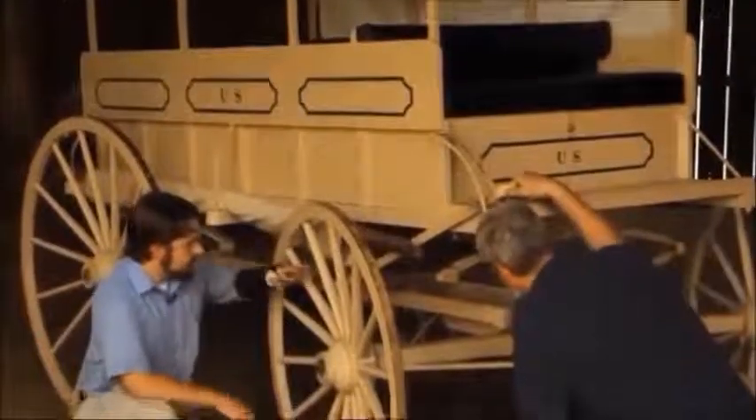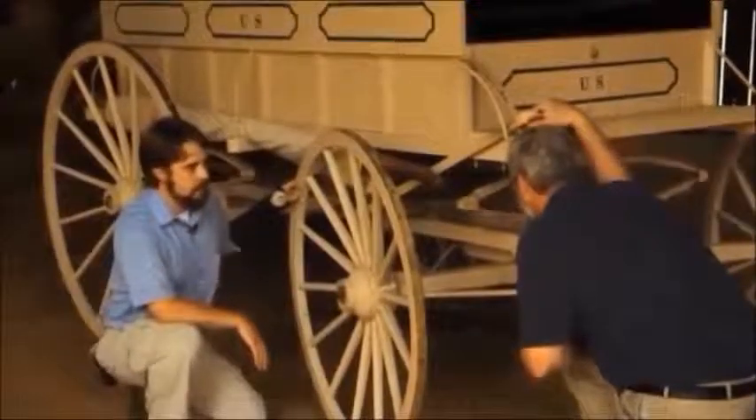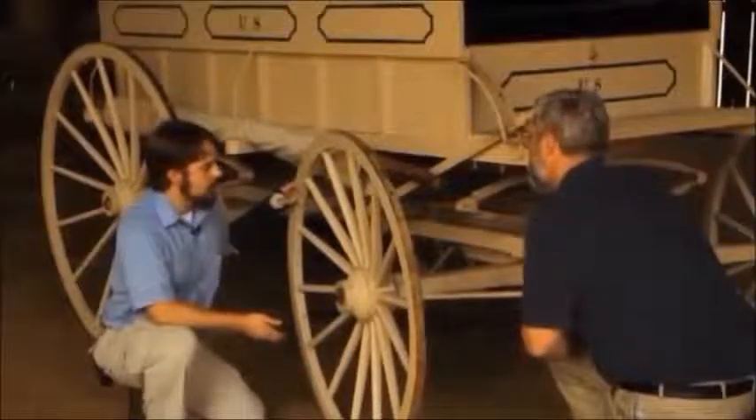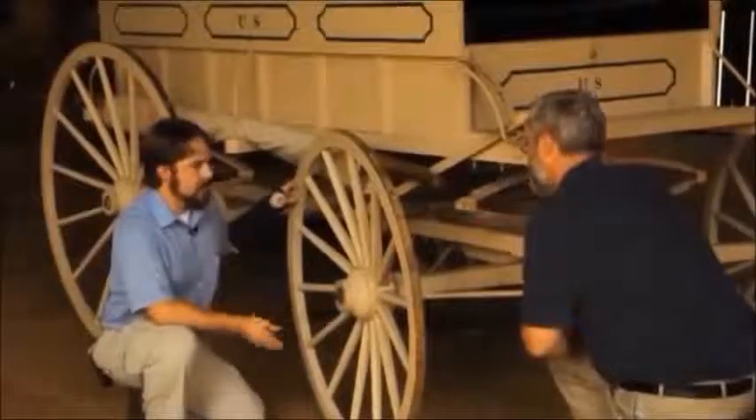You can see that its springs are pretty heavy, and those are designed to cushion the ride of wounded soldiers who are already in a lot of pain, and they don't need to be jarred around further on the rough roads of the time — macadam roads, plank roads.